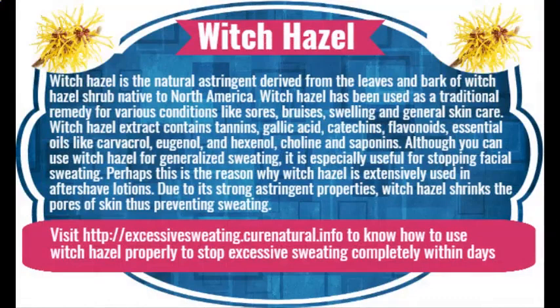Sage herb. Sage herb has many properties that make it an excellent antiperspirant herbal remedy. The leaves of sage contain tannic acid, which, due to its astringent properties, constricts the sweat glands and helps reduce perspiration. Sage is also antibacterial and antifungal, and thus restricts the growth of bacteria that contribute to sweating and body odor.